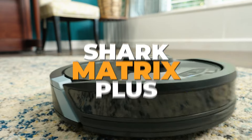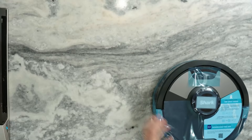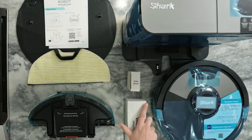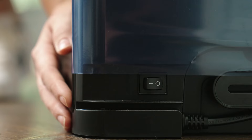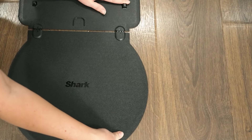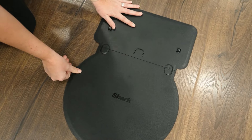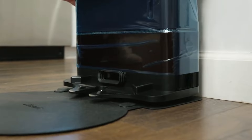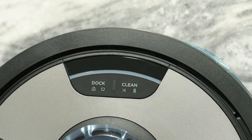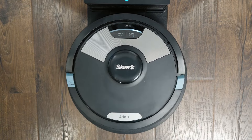Number 4: Shark Matrix Plus. Next on our list at number 4 is the Shark Matrix Plus 2-in-1 Robot Vacuum and Mop, a robust cleaning solution designed for pet owners and busy households. This model features advanced sonic mopping technology, which scrubs floors at high frequencies to remove stubborn stains effectively. The Matrix Clean function ensures thorough cleaning by navigating in a precise grid pattern, covering every inch of your floors. The Shark Matrix Plus boasts powerful suction that easily handles pet hair, dirt, and debris. The HEPA bagless self-empty base captures and traps dust and allergens, making it a perfect choice for allergy sufferers.